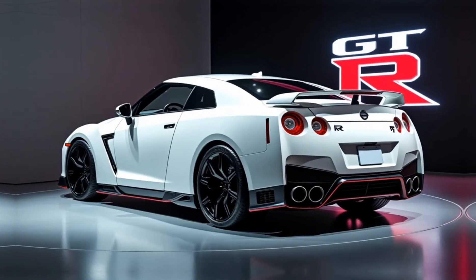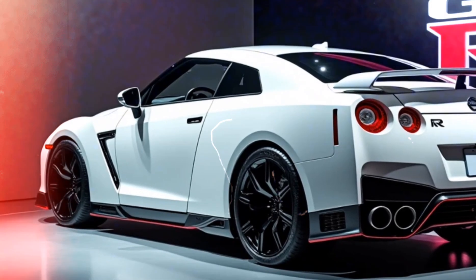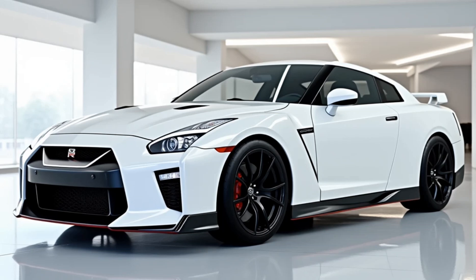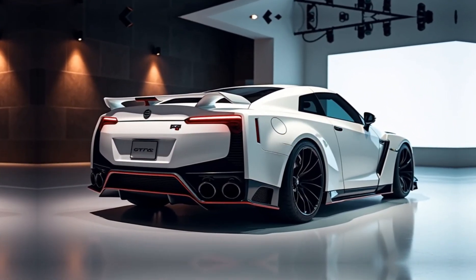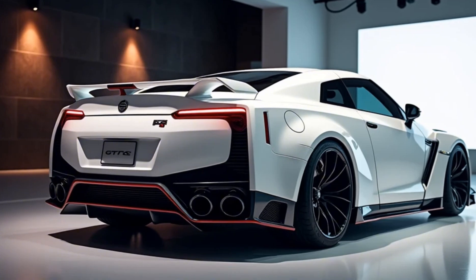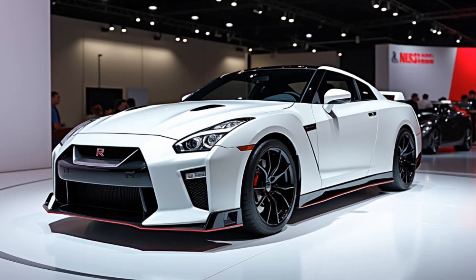Nissan has worked on refining the exhaust note, adding to the car's charisma. Every time you hit the throttle, you're reminded of the car's racing pedigree and its deep roots in high-performance engineering. There you have it — a deep dive into the 2025 Nissan GT-R R35. It's a car that stays true to its legacy while embracing modern innovations to keep the GT-R family at the forefront of the high-performance sports car world.